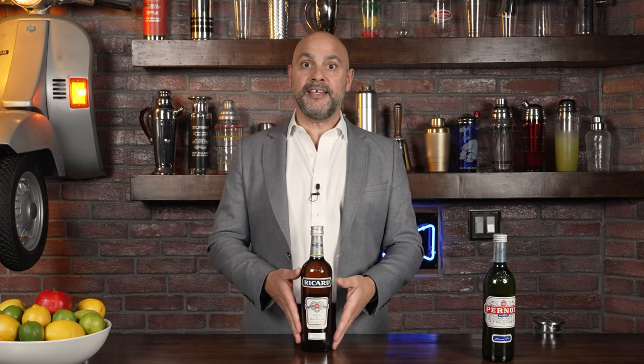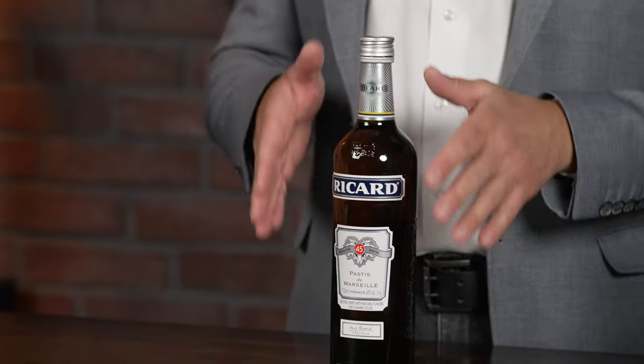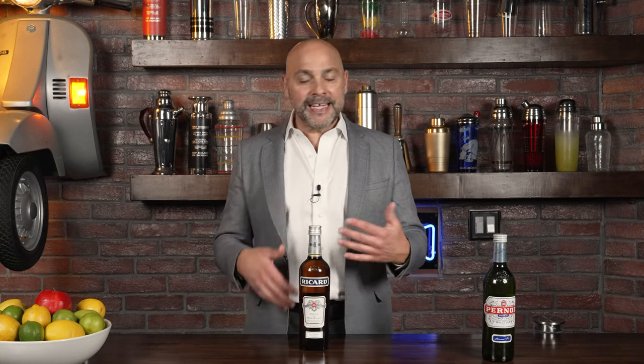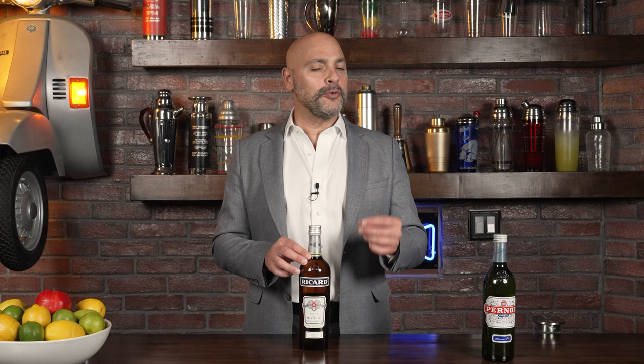I will start with Pastis. The most popular brand of Pastis is Ricard, and Pastis was created in 1930 as sort of an alternative to Absinthe, which had been banned in 1915 — to give you a similar flavor profile. Ricard is black licorice in flavor, similar to what Absinthe did taste like, but it's also sweetened, so it's a little bit sweeter.